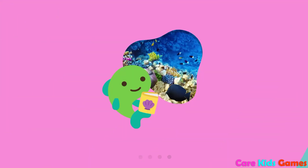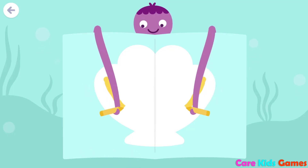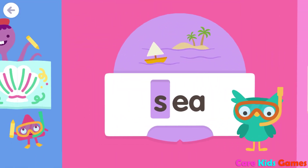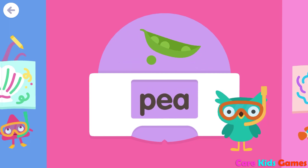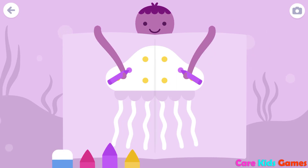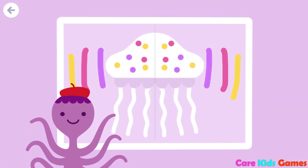The End. Decorate the seashell with Dennis. It's symmetrical! The End. Decorate this jellyfish! It's symmetrical!